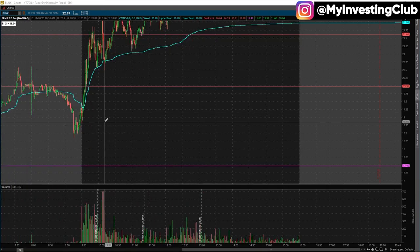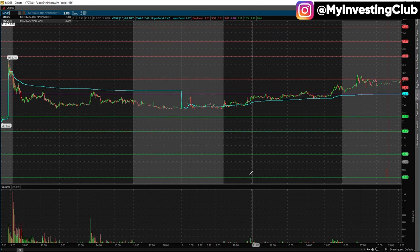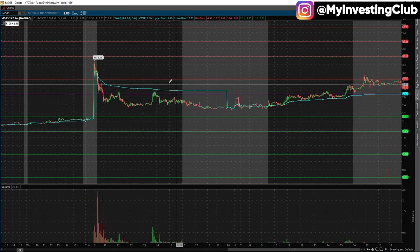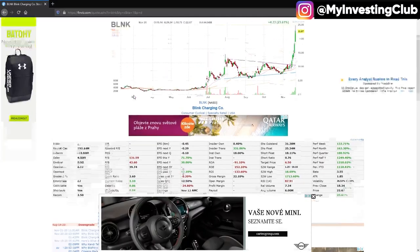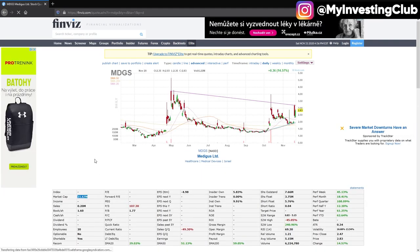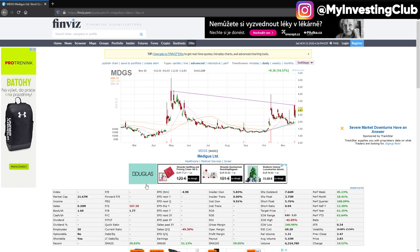MDGS is from a pumper — the chatroom was in it. You can see it went straight down. The market cap is $21 million. You don't have to be exact — whether it's $80, $90, $100, or $120 million, all the information is there to paint the picture. Usually the small crappy companies have a small market cap and small float.